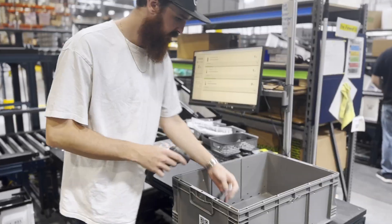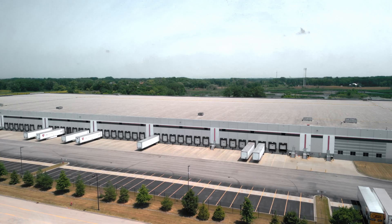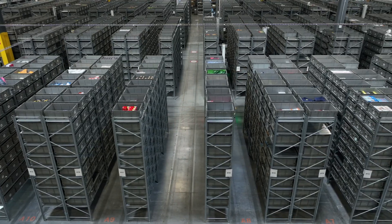Ever wondered how your favorite products make it from the warehouse to your door in record time? AI and robotics are reshaping global supply chains, starting right here inside the warehouse.